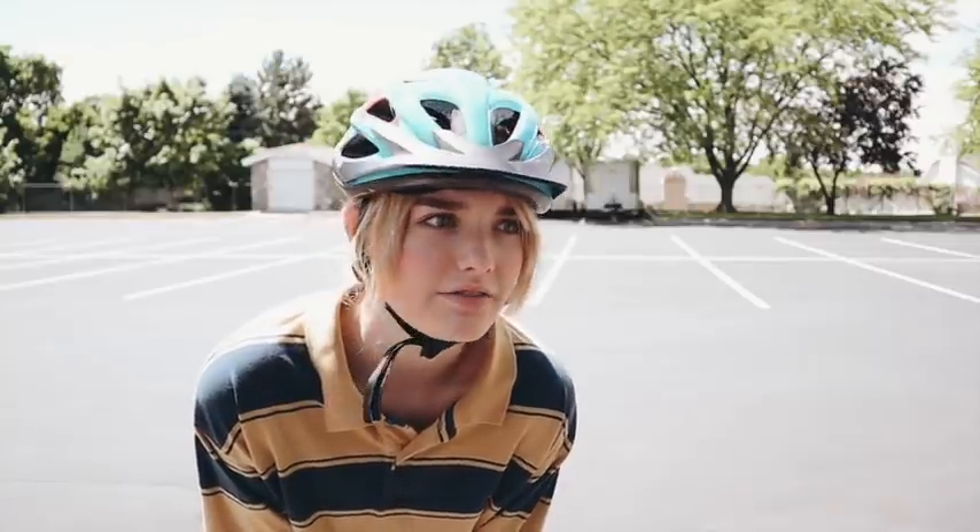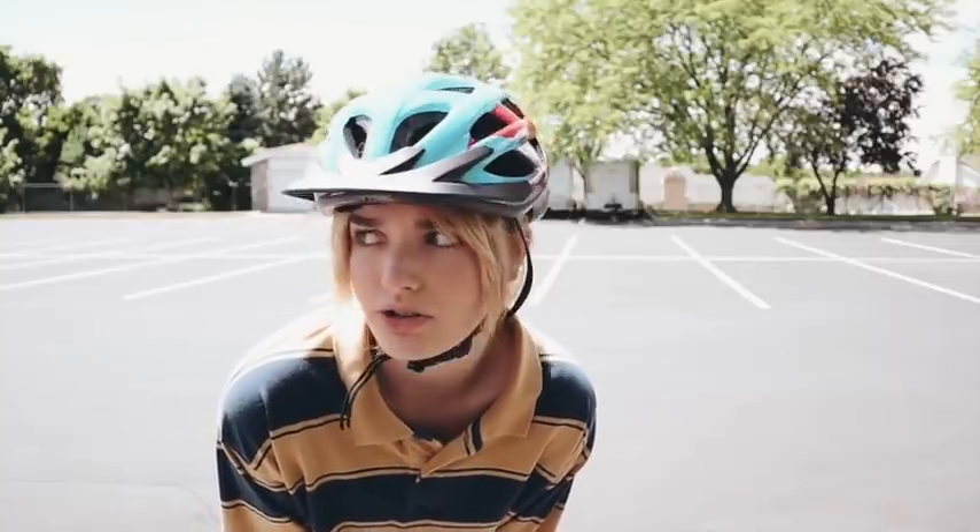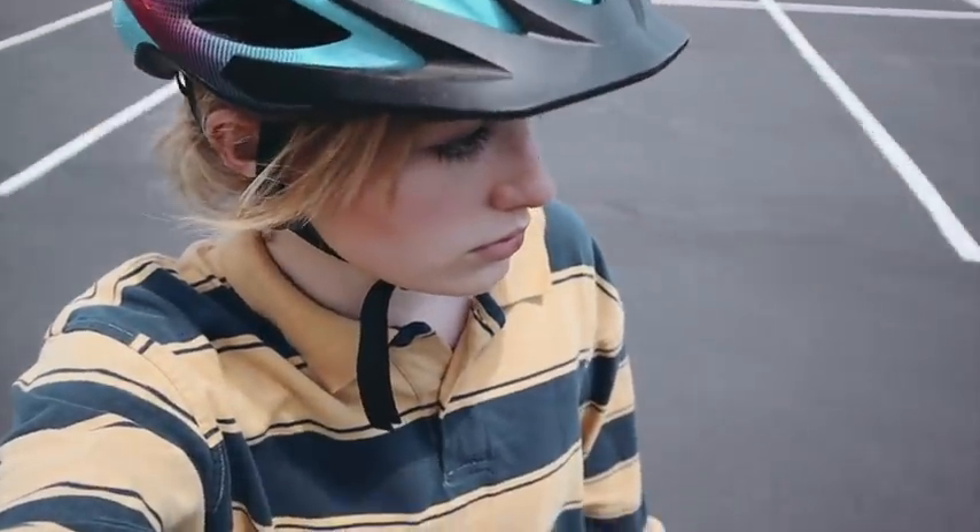Yes, I'm wearing a helmet — I'm terrified of getting injured, especially my head. I'm probably going to go home now.